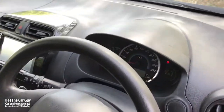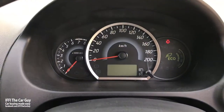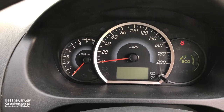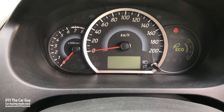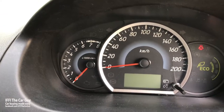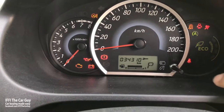It has dual airbags. It has a simple and easy-to-read instrument cluster with the speedometer in the middle, tachometer on the left, and an eco meter on the right. There is a small driver information screen in the middle which shows different parameters.